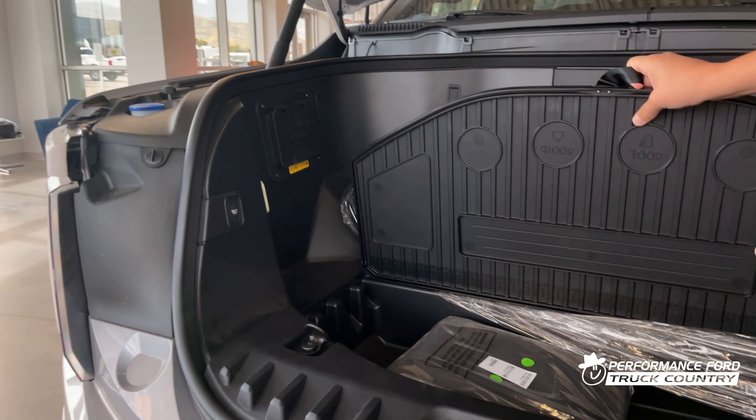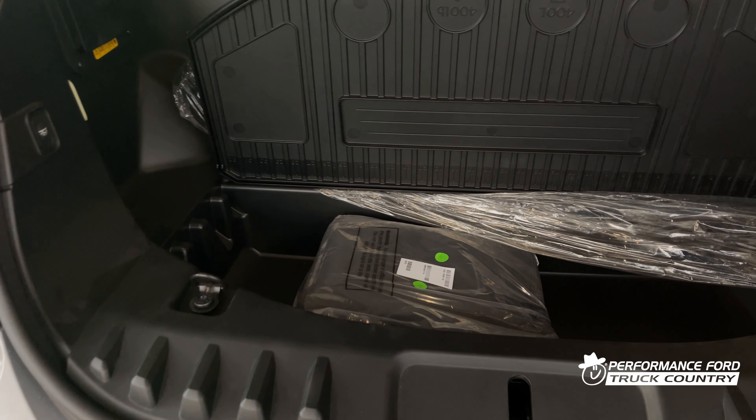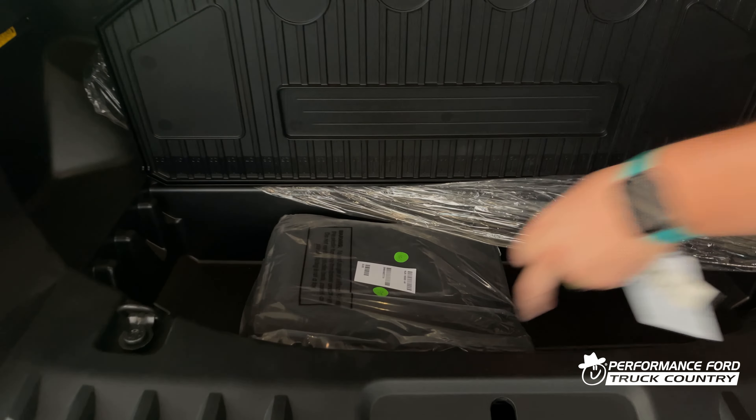It comes with a complimentary Ford Charger, 120 outlet, and a 240-volt plug-in. You can actually turn this into a cooler because it's got its own built-in drain. Ford has kind of thought of everything on this.